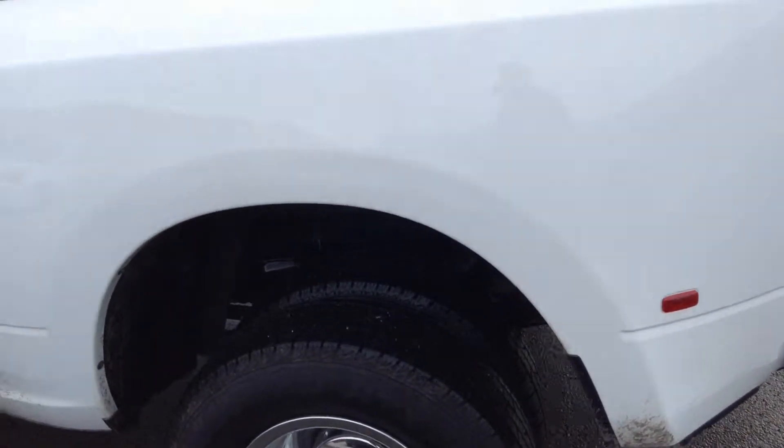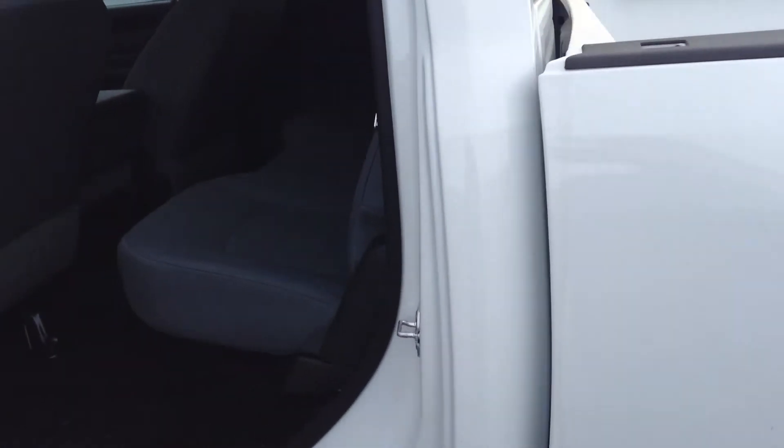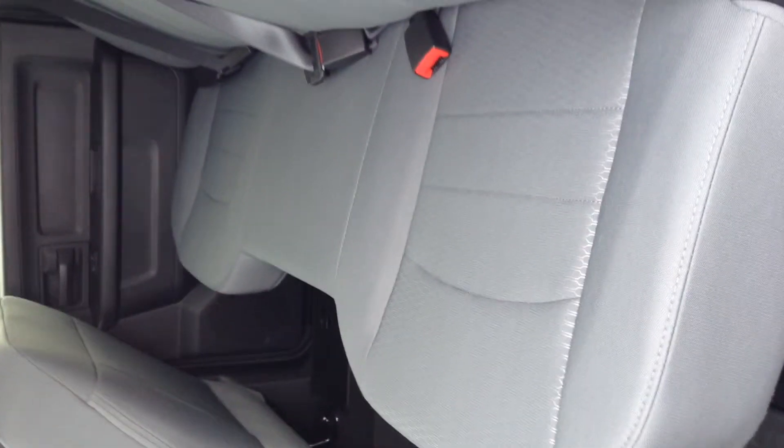It's in white obviously, with the cloth interior which is the bench seat that you've got at the back — plenty of room, plenty of leg space.